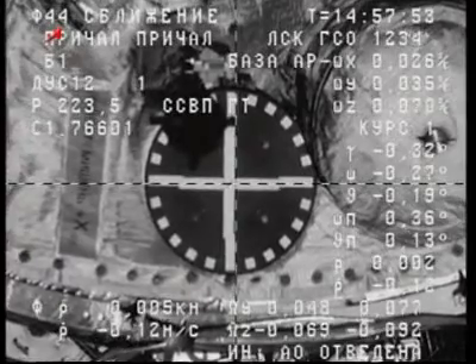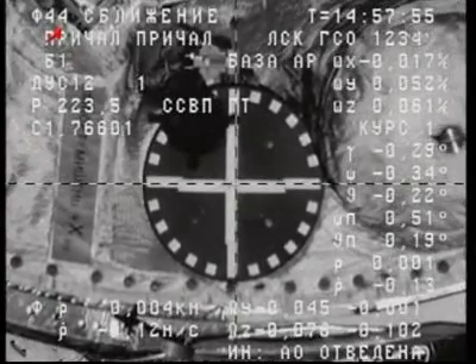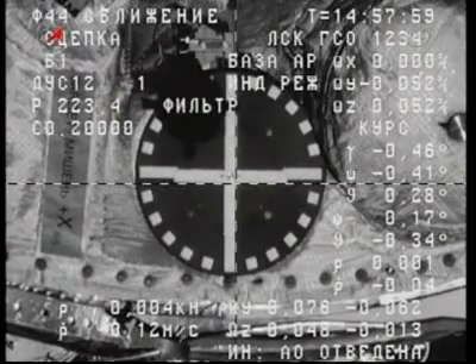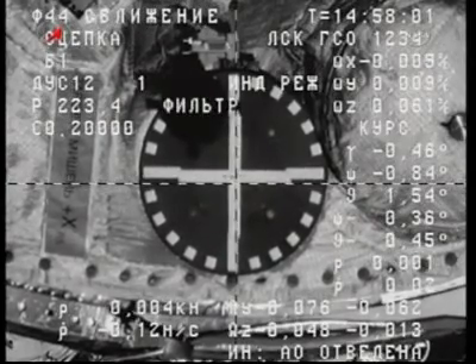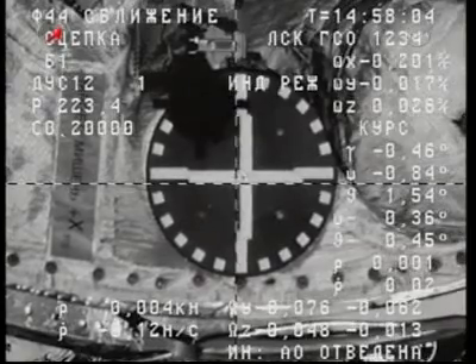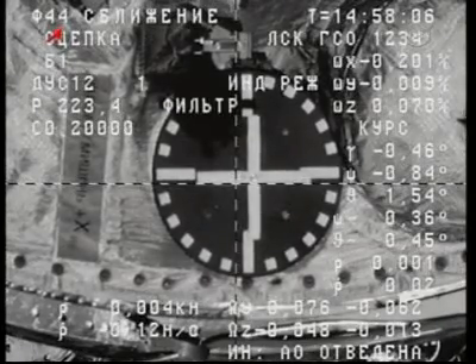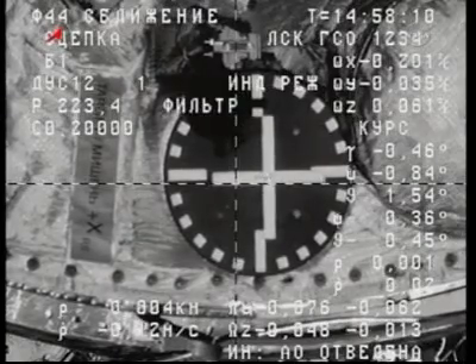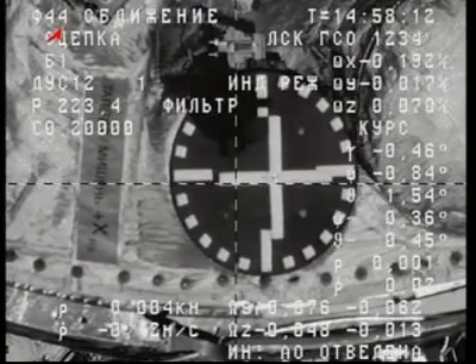We have contact — docking confirmed. We see contact and capture. Congratulations. Docking occurred at 6:58 a.m. Central Time, right on the money, over Mongolia at an altitude of 216 statute miles.